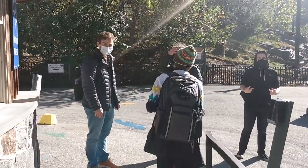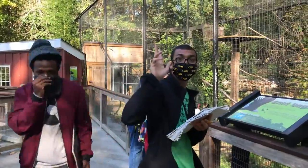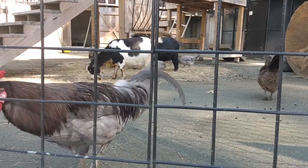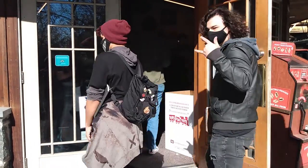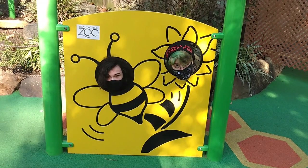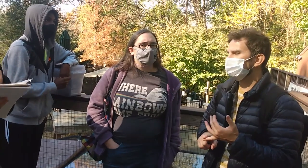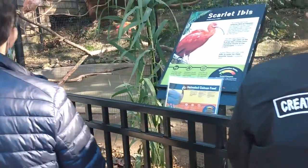Welcome to the zoo. Use observation for the next 35 minutes. After that, we'll take a break and then observation again.